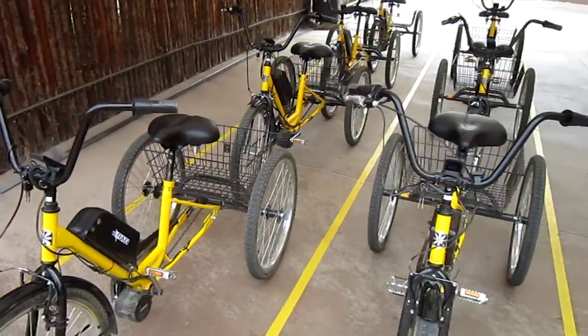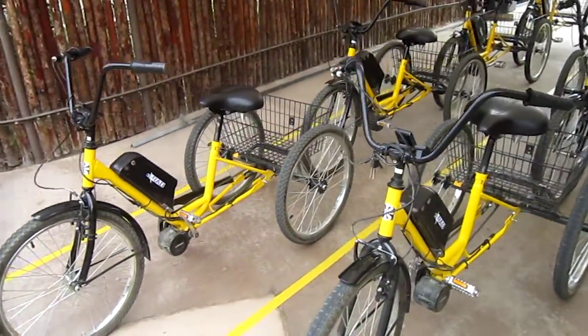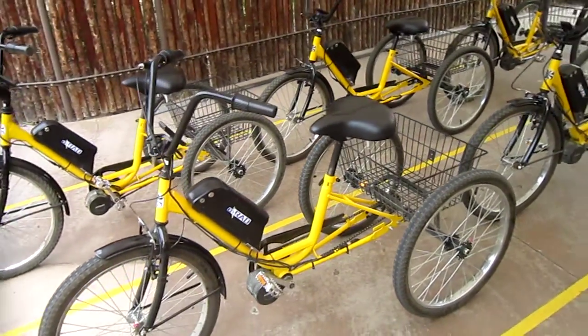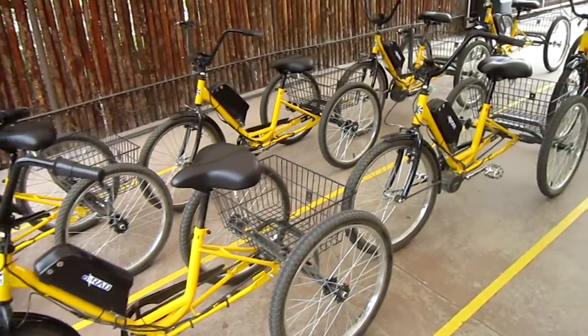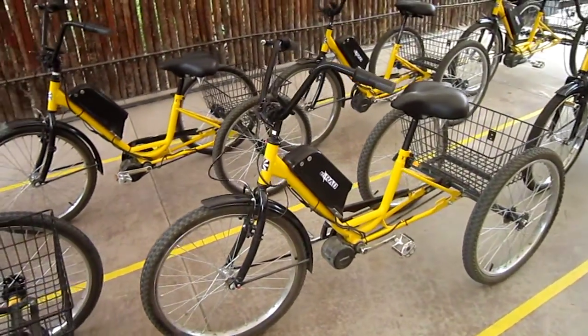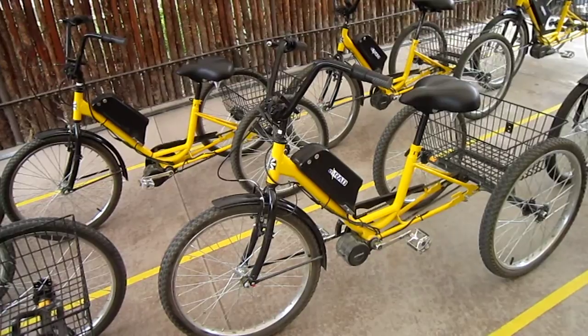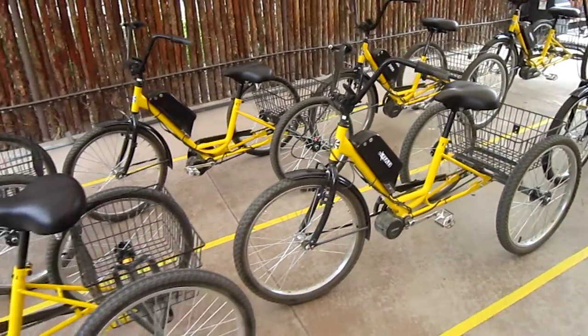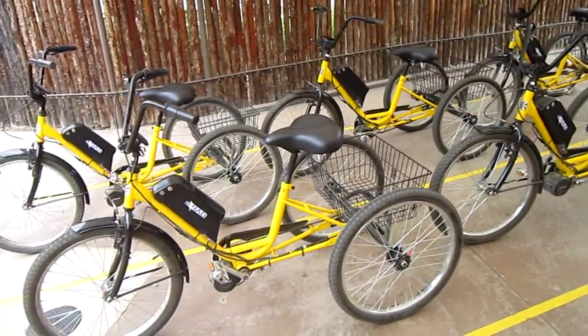We've already done one of the motorized, gasoline-powered trams — it was actually diesel, kind of stinky. We're not going to do any of that. It's all electric, a little bit of foot power. We are set for some fun here at the Wild Animal Park on the trike safari. I'll get you some videos while we're running. All right, thanks for watching.